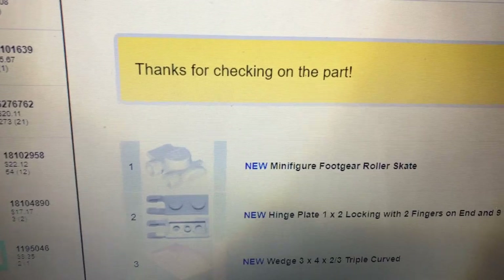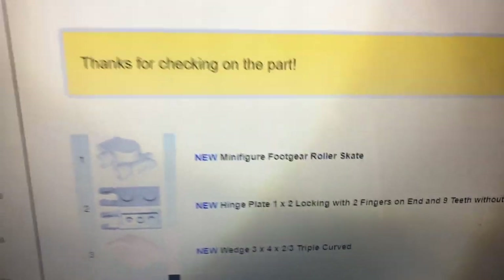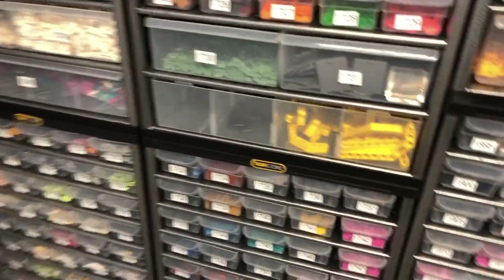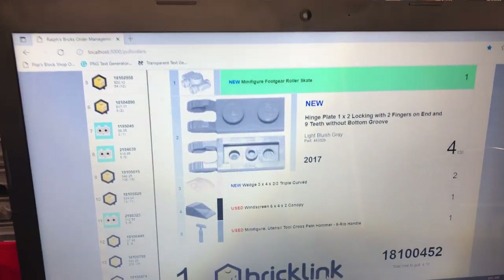Starting to pull - first one is Brick Owl. This is for me to leave it - not needed. Thanks for checking on the part. You asked me about this windscreen so let's go through it. Light bluish gray roller skate in 1785. I'm going to try to keep my camera working the right way - my motor response is a little slow. I think I need to use the joystick to move it with me. Space bar down - 20/17 is four.